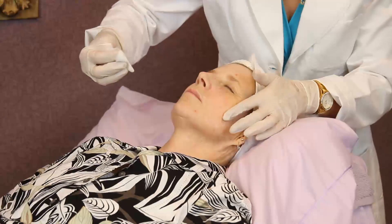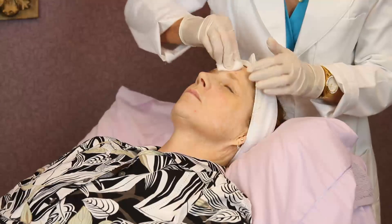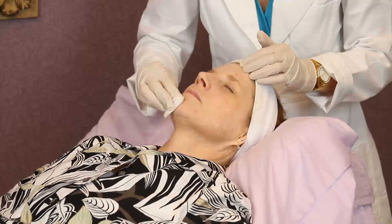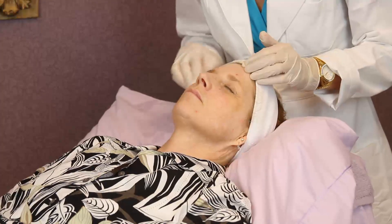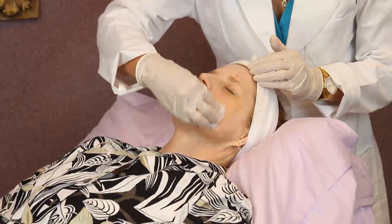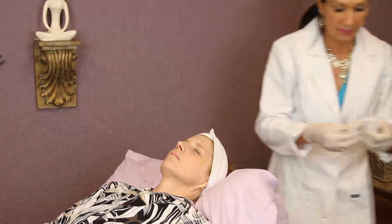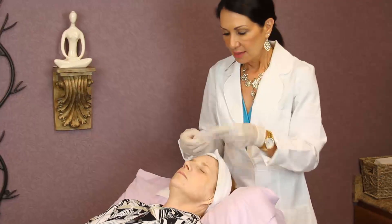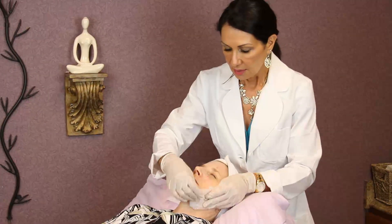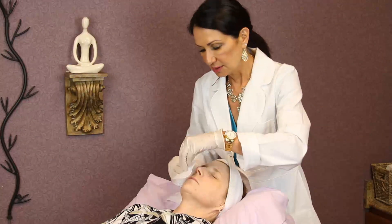Vicki has some hyperpigmentation on this side of her face, some sun damage probably from the car because she's very fair — tends to have a redhead kind of very fair skin with hyperpigmentation on this side of her face. So this is a perfect peel to work on that and accelerate what she's doing with her products at home and her other skincare treatments.